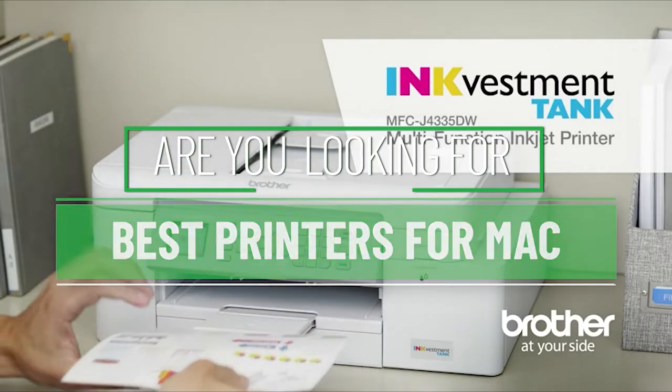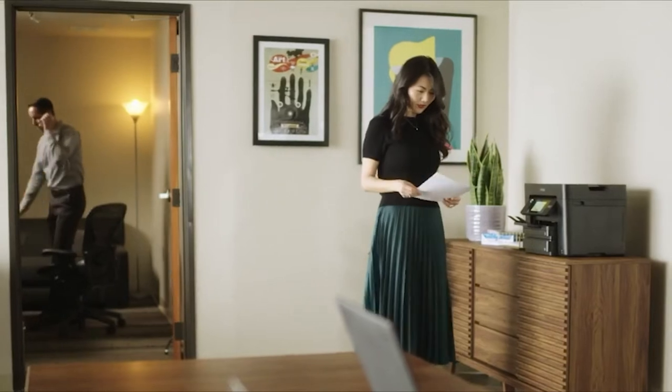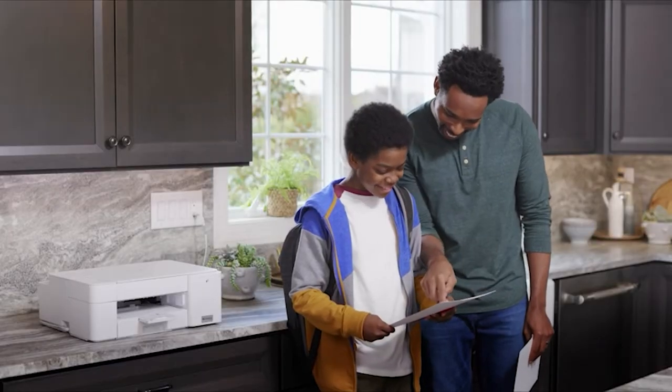Are you looking for the best printers for Mac? Our experts found thousands of feedback online for best printers for Mac and shortlisted them. This suggestion is created for those looking for their best printers for Mac. You can find more information and updated pricing on the products mentioned in the description below.